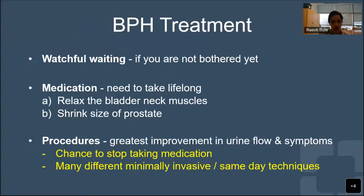So what options do you have for treatment? If you aren't too bothered yet, you could wait and watch to see if things get worse. If you want to do something about it, you can try medications to relax your bladder neck muscles or to shrink your prostate, but understand that you may need to take these lifelong. You could also consider a procedure - your best chance to stop or avoid medication and get the greatest improvement in urine flow. We'll talk about some of the available procedure options in our webinar today.